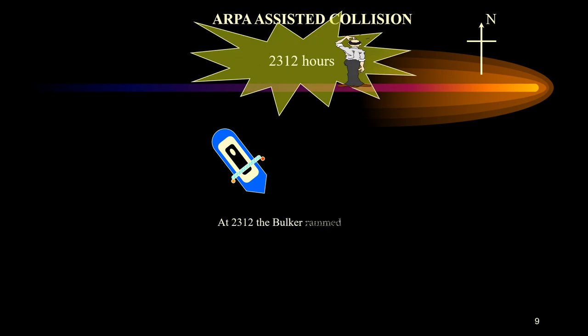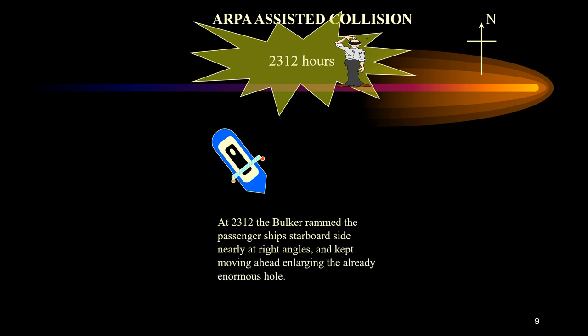At 23:12, Admiral Nakimov was struck by Pyotr Vasev, eight miles from the port of Novorossisk and two miles from shore. Many passengers had gone to bed, while others on deck were listening and dancing to music. They could only watch helplessly as the bulker rammed into the starboard side at about five knots. Admiral Nakimov continued forward with the freighter's bow in its side, ripping an approximately 84-square-meter hole in the hull between the engine and boiler rooms.